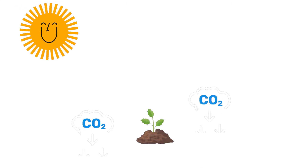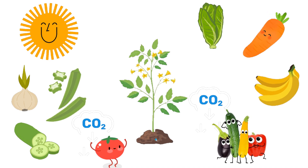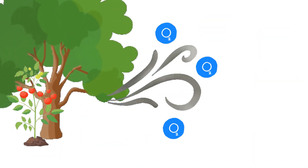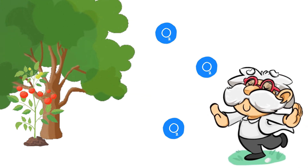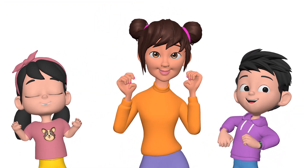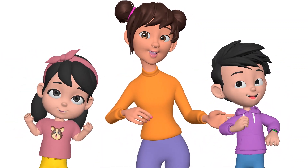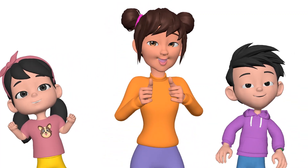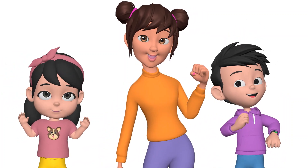When they eat they make a treat — sugar, sweet and oh so neat. And oxygen, they let it go, for us to breathe and watch them grow. Photosynthesis, oh what fun! Food for plants beneath the sun. To make their food they need three things: light, water, CO2. Let's learn and sing!